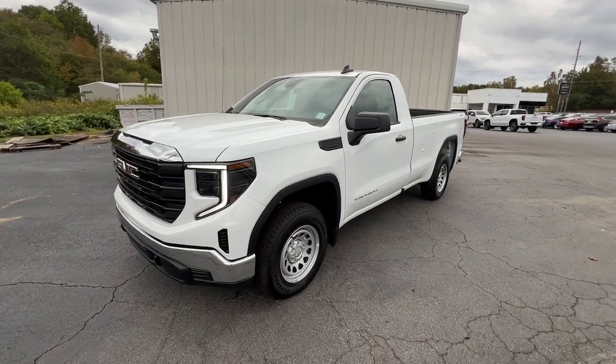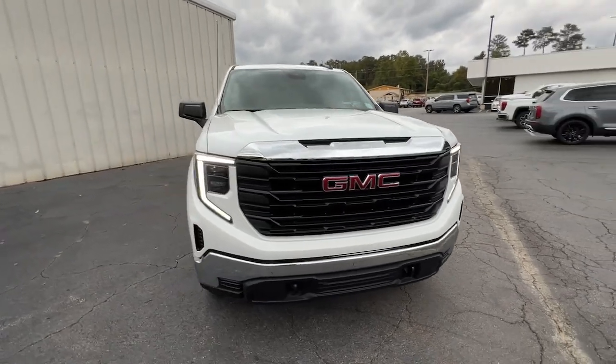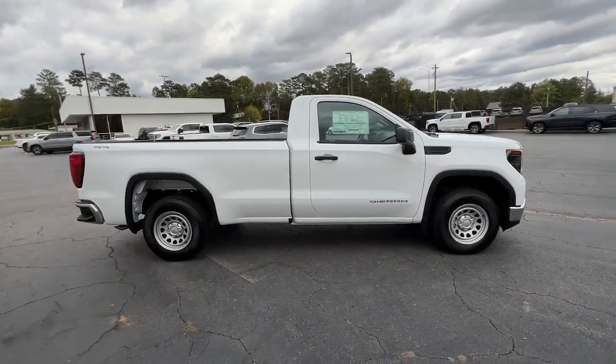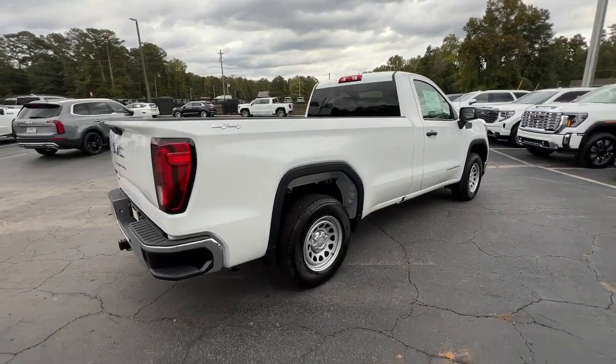Get acquainted with the 2024 GMC Sierra. Enjoy a view of this hard-working, boldly styled GMC Sierra — the full-size pickup available with a range of powertrains and options designed to prioritize the capabilities you've been looking for.